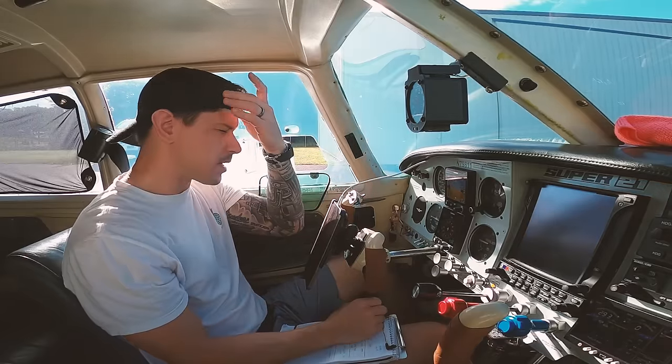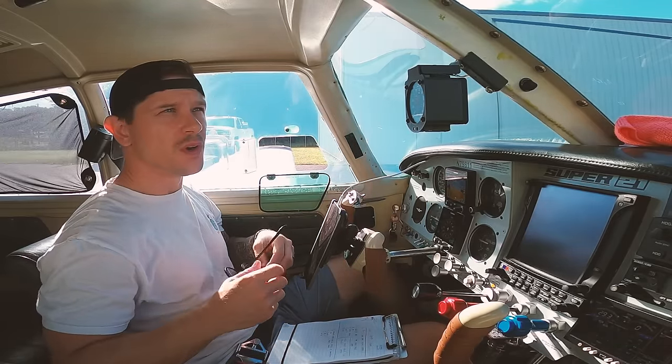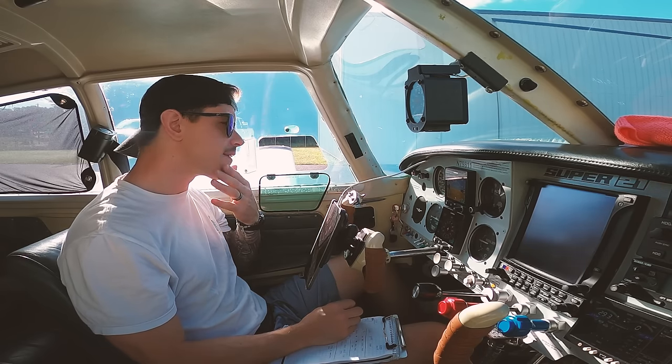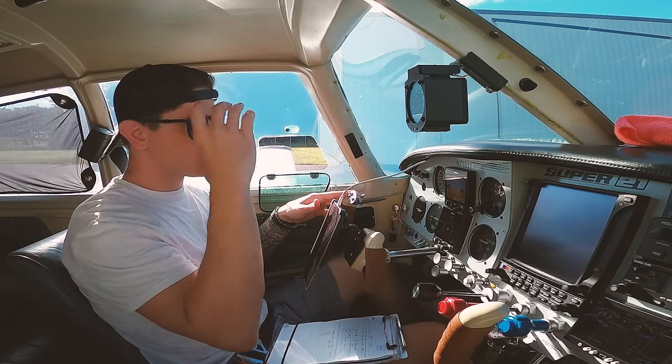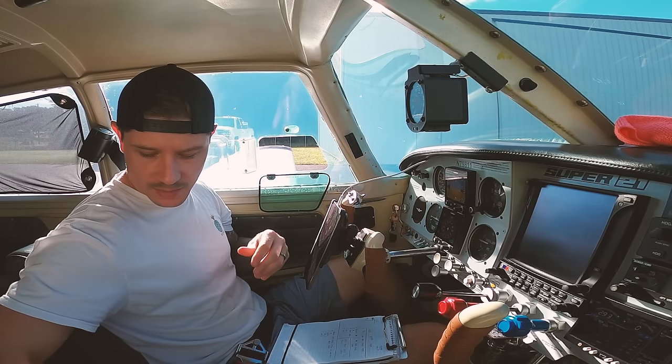Welcome back to the cockpit. In today's video we have no-plan flying. It's been about a year since I posted my video about my checkride from hell — my instrument checkride. If you haven't seen that video, go back and check it out. I'm still getting quite a bit of views on that and a lot of comments.